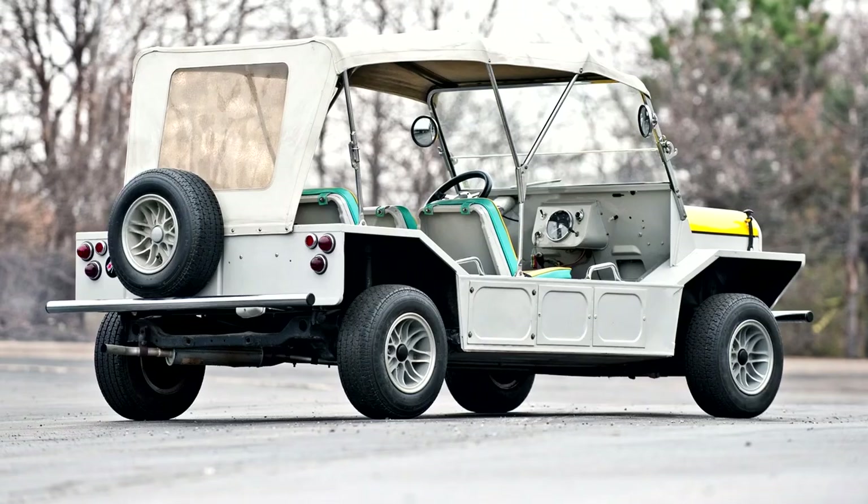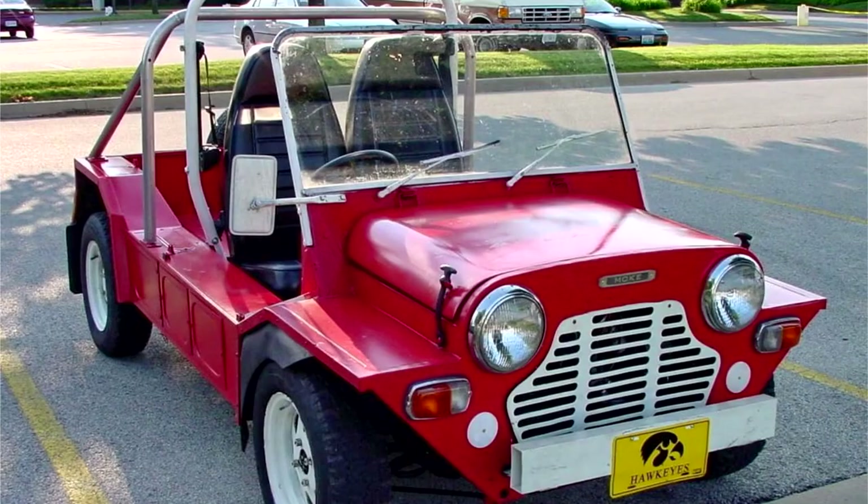The name Californian and the 1,275cc motor were resurrected in 1977 for Australian market Mokes with denim seat covers, more comfortable seats, spoked wheels and complex tubular bumpers known as Roo bars. Australian Mokes were exported to many countries and pioneered large-scale exports of Australian-made vehicles. Leyland Australia made much of these exports in its advertising.